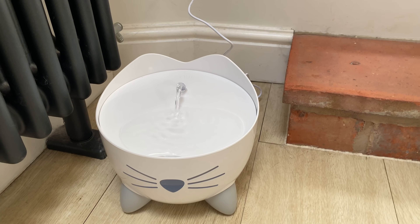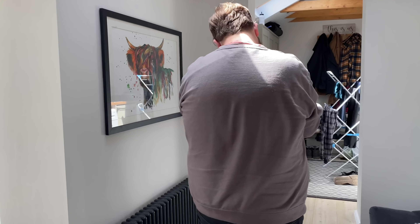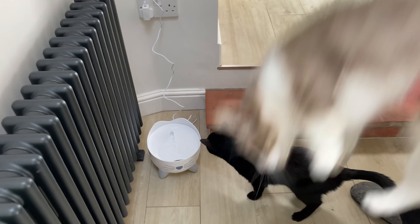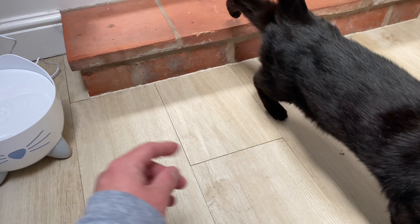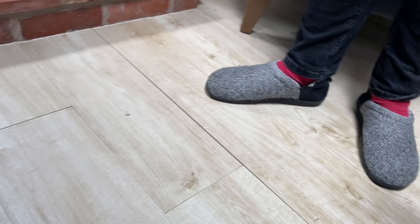We're going to try it with the lady of the house. Let Molly have a look. She's not interested. Molly, come here sweetie — look, what's this? Come here, Molly.